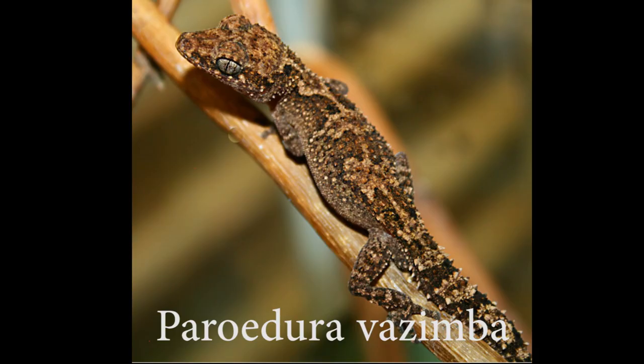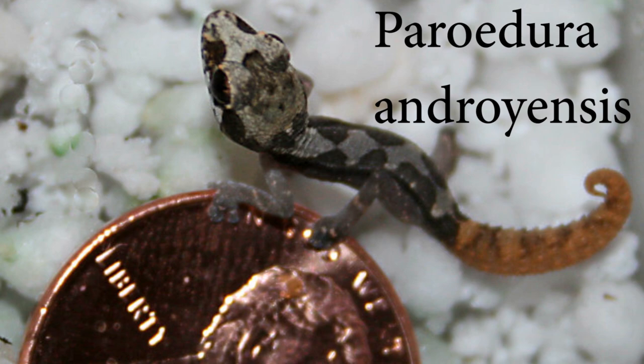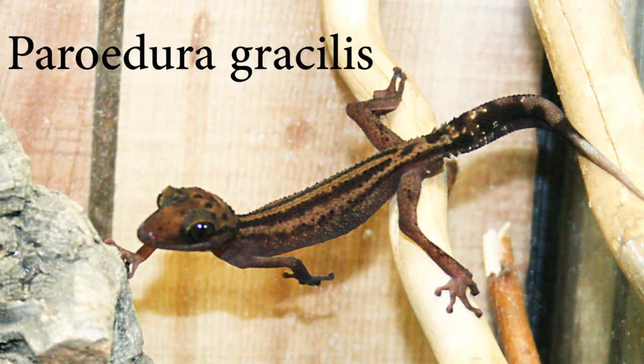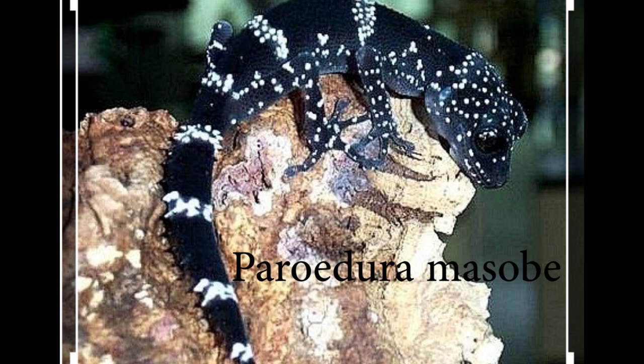While not as common as Paroedura picta in the hobby, we still find species like bastardi, vasimba, ibediensis, ovaceps, androiansis, and certainly stumpfi. A couple of the more uncommon ones are arlohatsera and gracilis — both beautiful animals. The really rare one is Paroedura misobi, one of my absolute favorites, but you just don't see them in the hobby. All the other Paroeduras just don't make it into the hobby at all, but we're fortunate to see the ones I just listed.